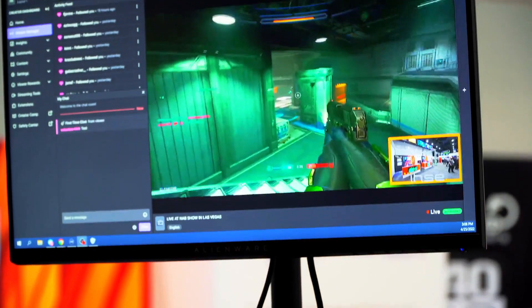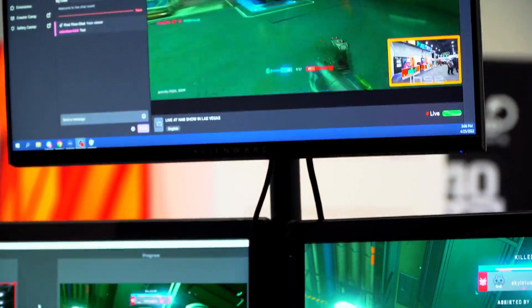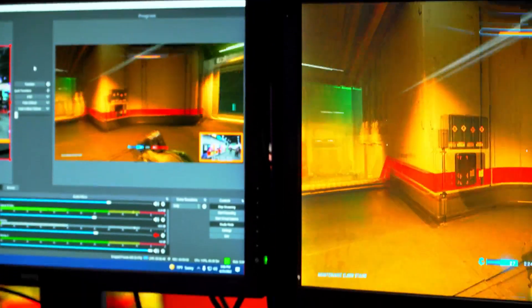they're able to see everything they need to see and get every single button input pressed instantly responded to. The computers are in a back room tucked away, so we don't have to worry about people bumping into them or plugging things into them. It's an incredible setup.